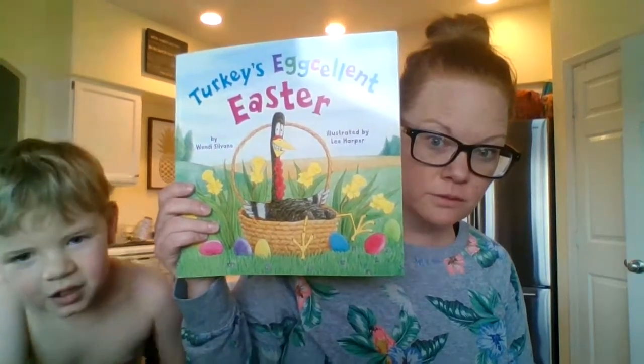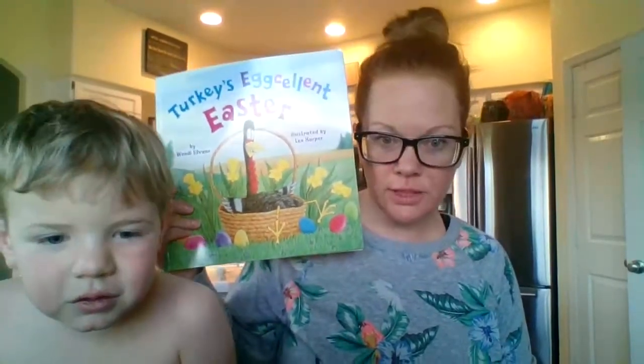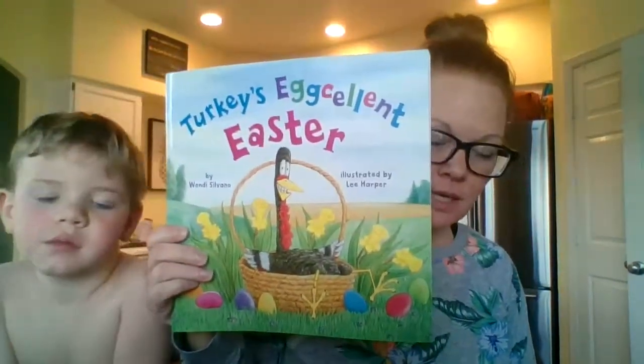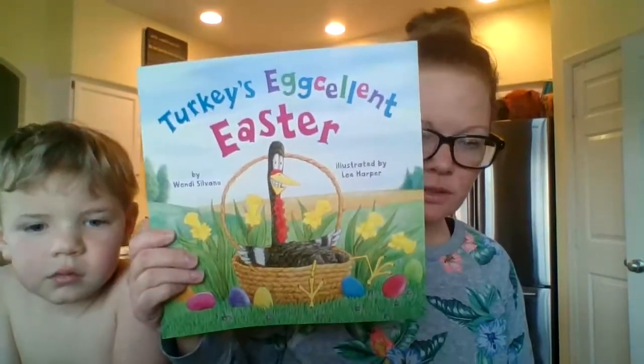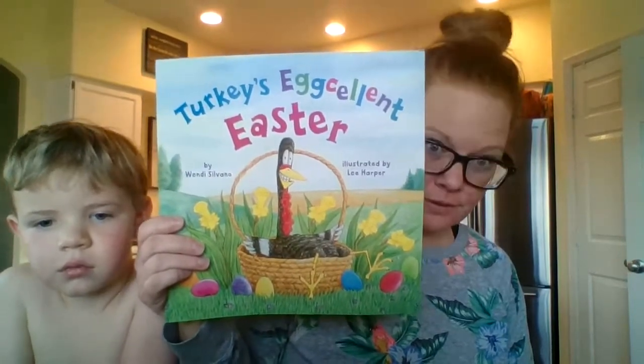Hello, Mrs. Stolfa here. Today I have a story and a small child. This is Ronan. Ronan, how old are you? Five. You just turned five. This weekend on Sunday it is Easter. I don't know if you celebrate Easter, but I got this book from the book fair before we stopped going to school forever.